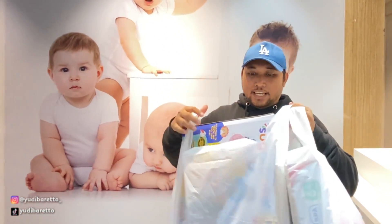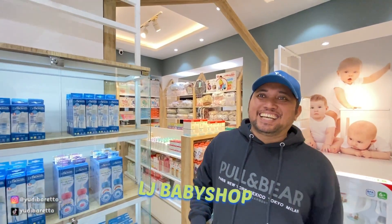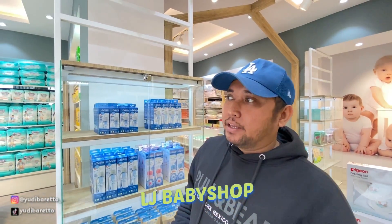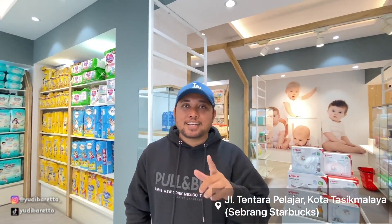Okay guys, now I have to buy a gift for my friends. So I will be happy to give a gift like this. So if you want to buy a gift for a baby, you must come here. Thank you so much for watching this video. Don't forget to subscribe, like, and comment. And don't forget to follow my Instagram Yudi Barretto underscore, serta akun TikTok saya Yudi Barretto. Sampai jumpa di video-video berikutnya.